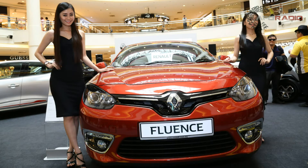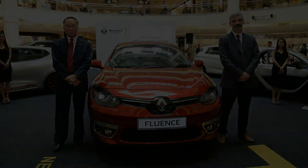For more information on the new Renault Fluence, head on to www.renault.com.my.